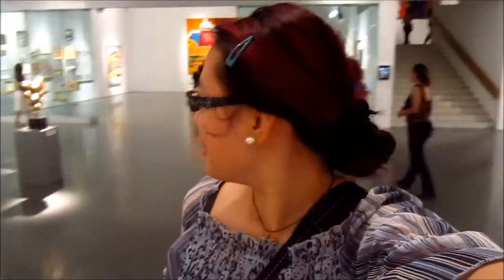Hi there. I am inside the Israel Museum. This is the modern art or abstract art section. I'm not usually a fan of abstract or modern art, but some of this stuff really is appealing.